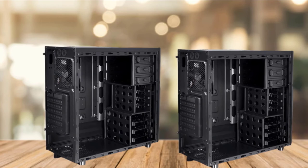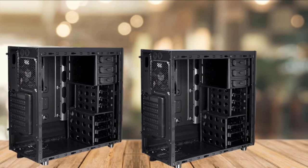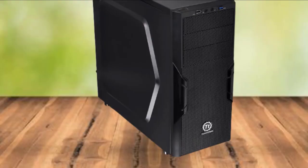This mid-sized tower measures 19x21x9 inches and is designed to fit some of the largest and most powerful components on the market. At only 9.3 pounds without components installed, this gaming rig is portable enough to take wherever you need to go.